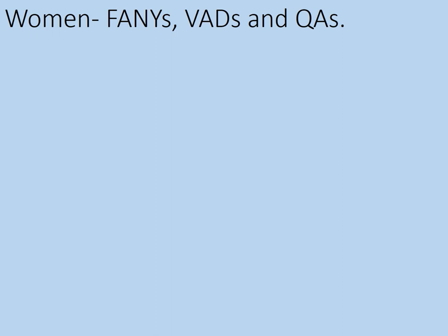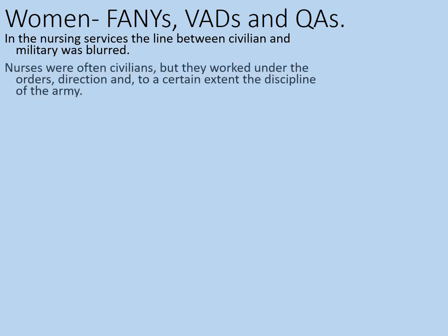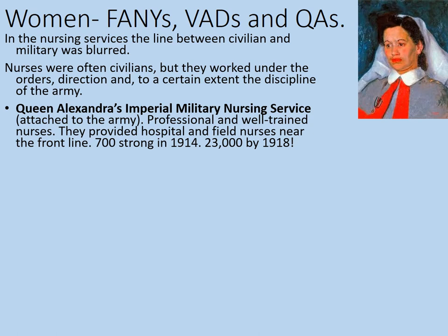So that's covered the men, who had the biggest organisation, but there were also a significant number of women who helped out. These were known as Fannies, VADs and QAs. In the nursing services, the line between civilian and military was rather blurred — nurses were often civilians, but worked under the orders, direction and discipline of the army. The first and more important organisation was Queen Alexandra's Imperial Military Nursing Service, which was attached to the army. This was a professional and well-trained unit providing hospital and field nurses near to the front line. There were 700 members in 1914, but that had increased to 23,000 by 1918.